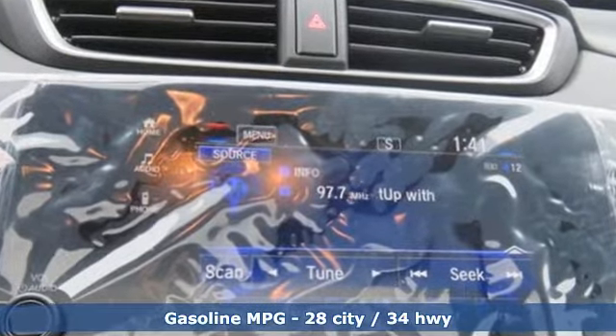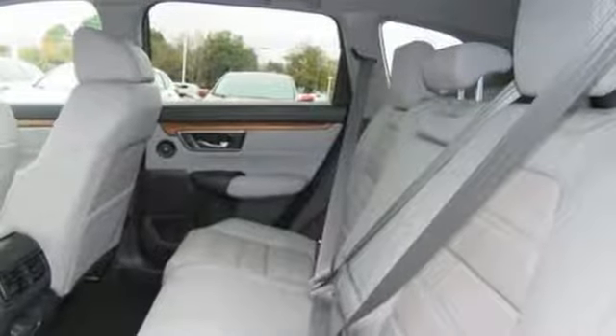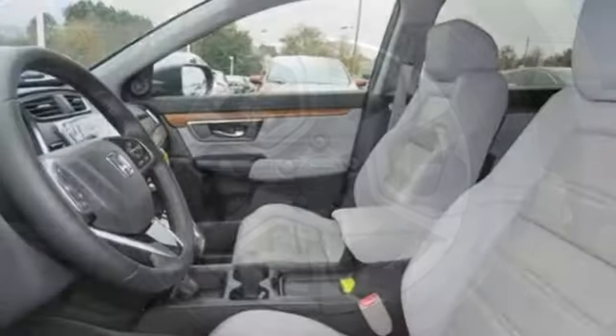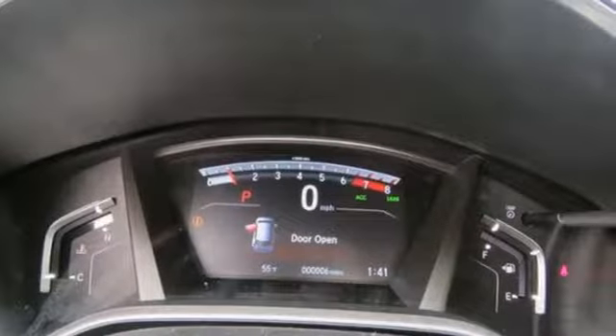Continuously variable automatic transmission, front heated leather bucket seats, streaming audio, auto dimming rear view mirror, dual zone climate control, power heated mirrors, external memory control, power sliding and tilting sunroof, doors and push button start proximity key, and intercooled turbo inline four-cylinder engine.